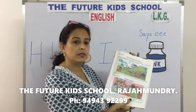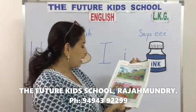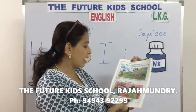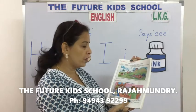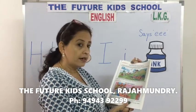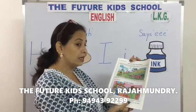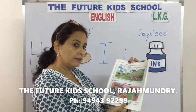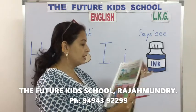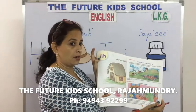We'll read you the story with the letter H. Listen. Hamath, Harry, and Hina went for a picnic. They climbed the hill and had fun rolling down the hill. So we learnt the letter H along with its sound.